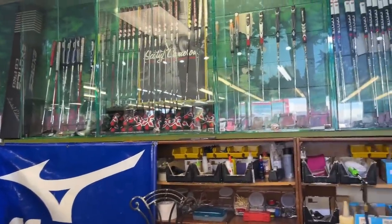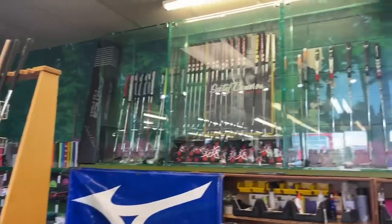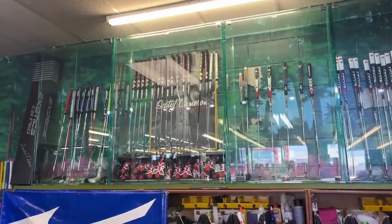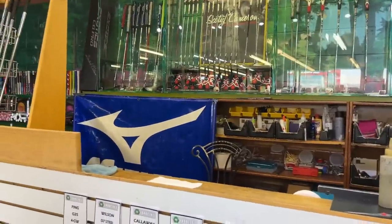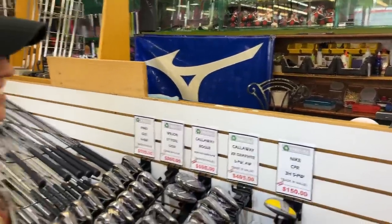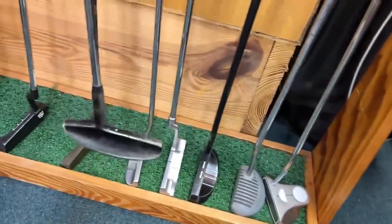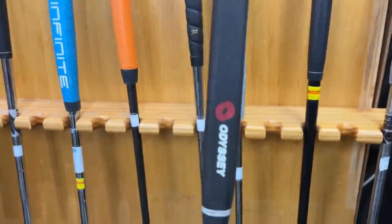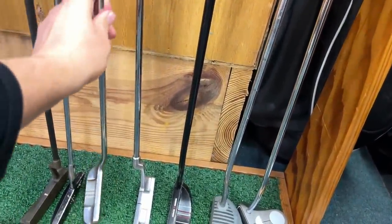I didn't even notice all those putters. There's a bunch of high-end putters and Scotty Camerons in there with a little sign. Speaking of signs, we once got a giant Scotty Cameron sign from a Golf Galaxy — literally the size of that Mizuno display. We've also got a TP Mills TM2 putter down here going for $30 with an Odyssey grip on it. So many interesting and old weird things in here.